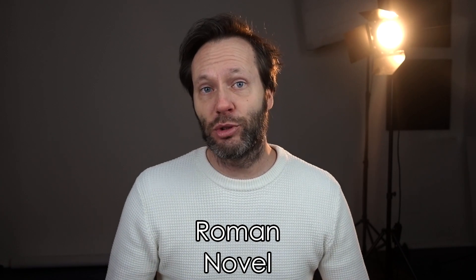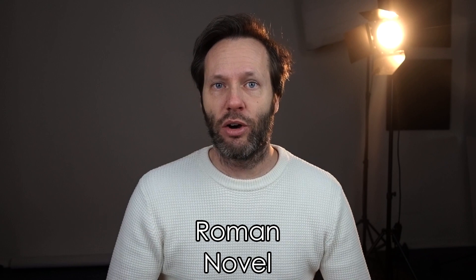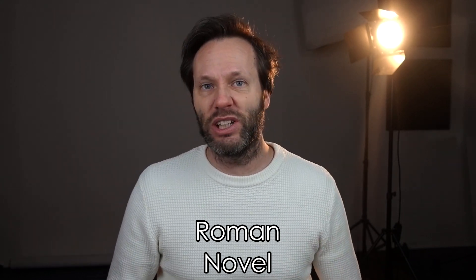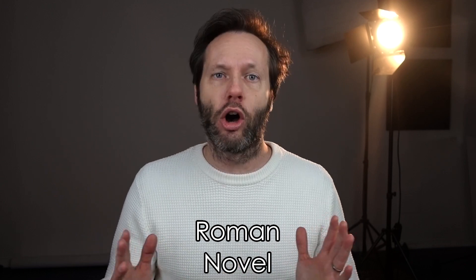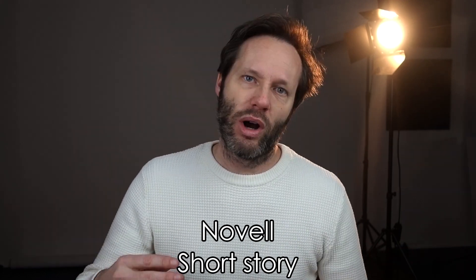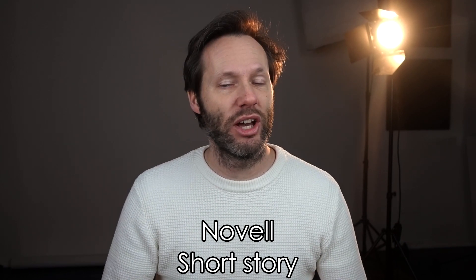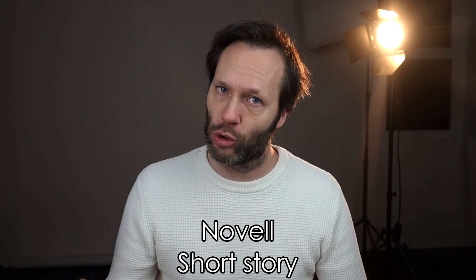Then we come to en roman, which means novel. This is where languages get tricky — in Swedish, en roman is a long fictional book, while en novelle is a short story, coming from French. En novelle: short story. En roman: long story.